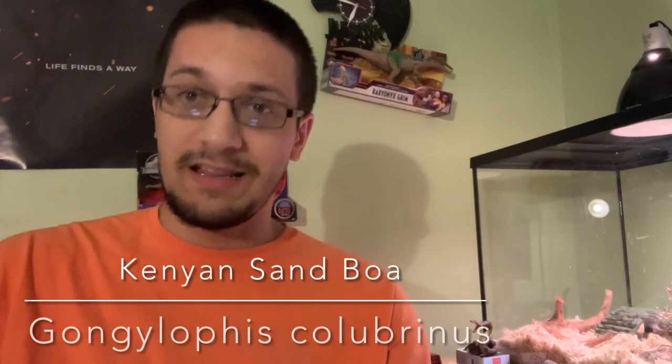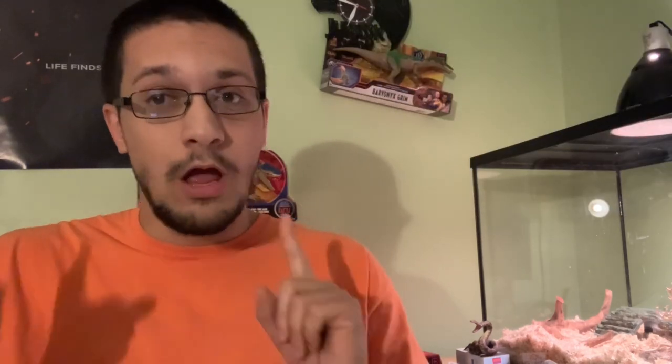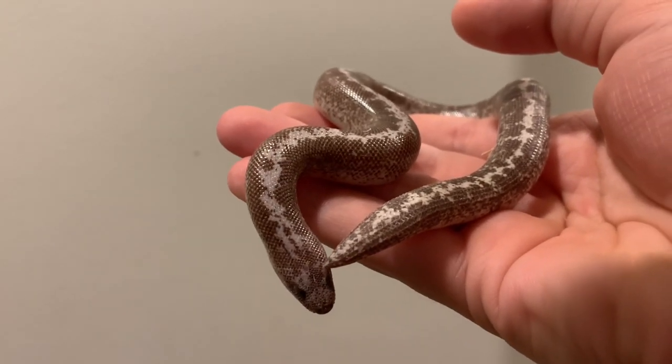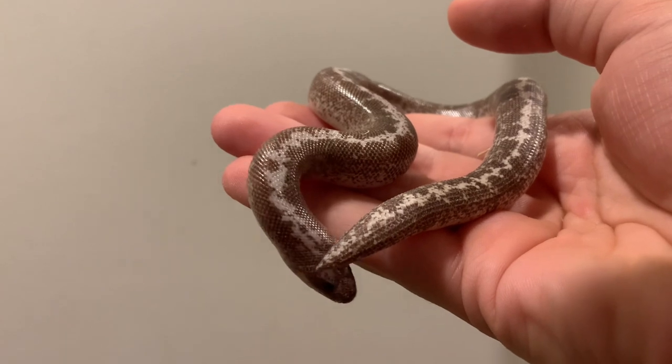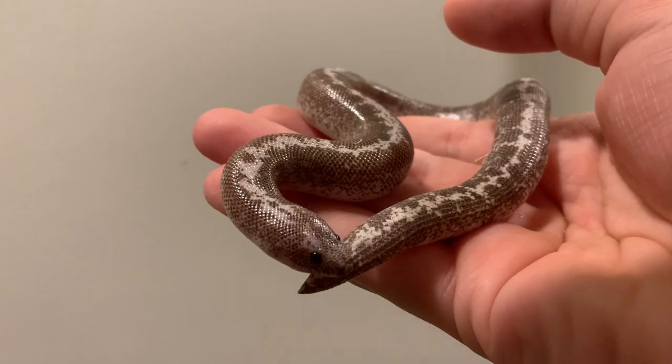First on the list: Kenyan Sand Boas. These are a criminally underrated snake. They are known in the community, but they are very small. Females only hit about two and a half feet; males are a little smaller. The enclosure could be 20 gallons — you can go bigger if you want. 20 gallons is perfectly fine for a female. Males you might be able to get away with 10 gallons, but I would still increase it to 20 — just give them plenty of room.